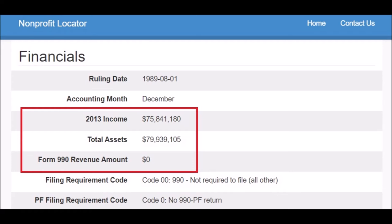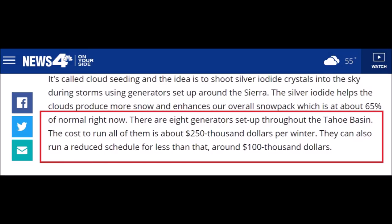They've donated $28,000 to carry out the cloud seeding. Going back to the News 4 article, there are eight generators set up throughout the Tahoe Basin. The cost to run all of them is about $250,000 per winter. They can also run a reduced schedule for around $100,000. The donation was just $28,000 — nowhere near what is needed to run them. And who was paying for that before at $250,000 per winter? I wonder if it was the taxpayer.